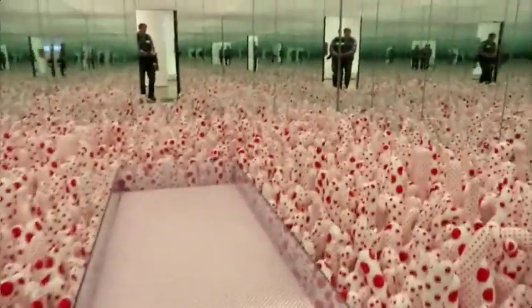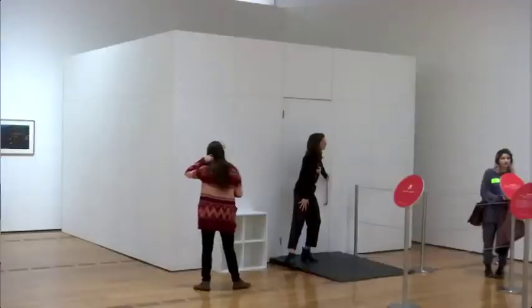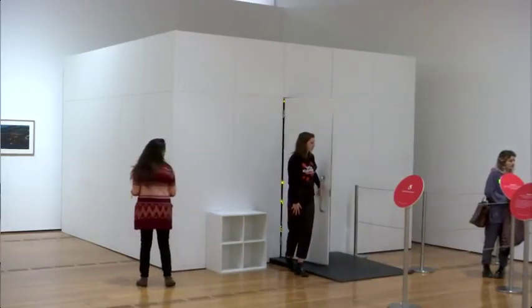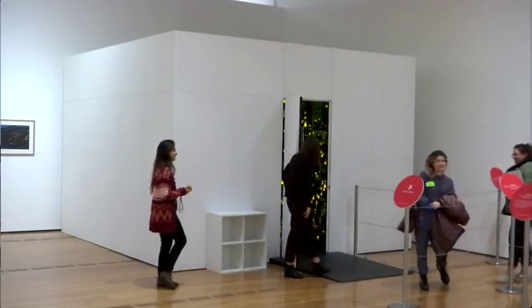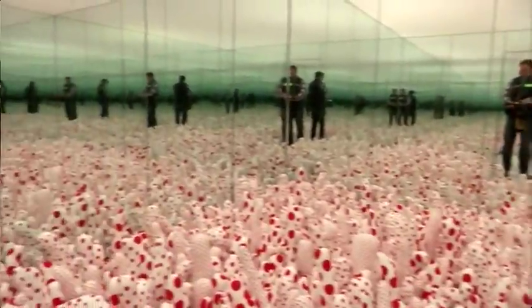Kusama has created 20 mirror rooms, six of which are on display at the High. They're small, rather unassuming boxes. When you approach them, you see this box — it looks like maybe a large closet or storage room. But when you enter the space and go through the door, all of a sudden it's an entire universe. It's quite magical, it has this magical effect.